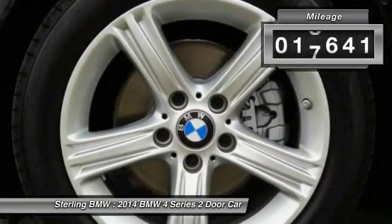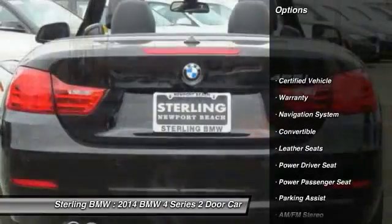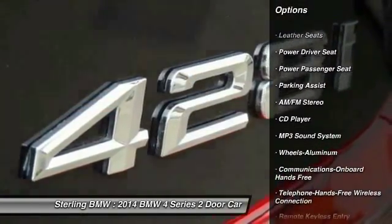This vehicle has less than 20,000 miles. Here are some of this vehicle's great options: navigation system, power passenger seat, traction control, anti-lock braking system, air conditioning.